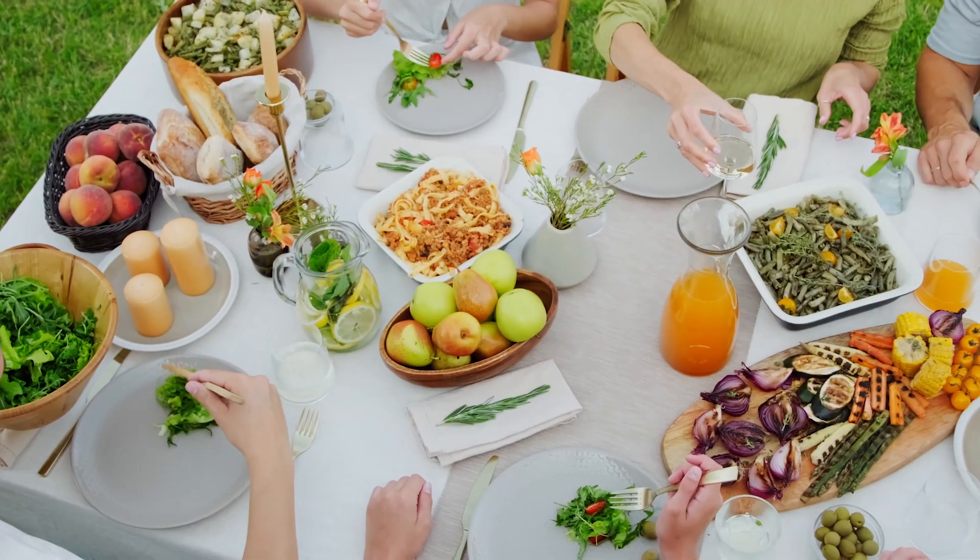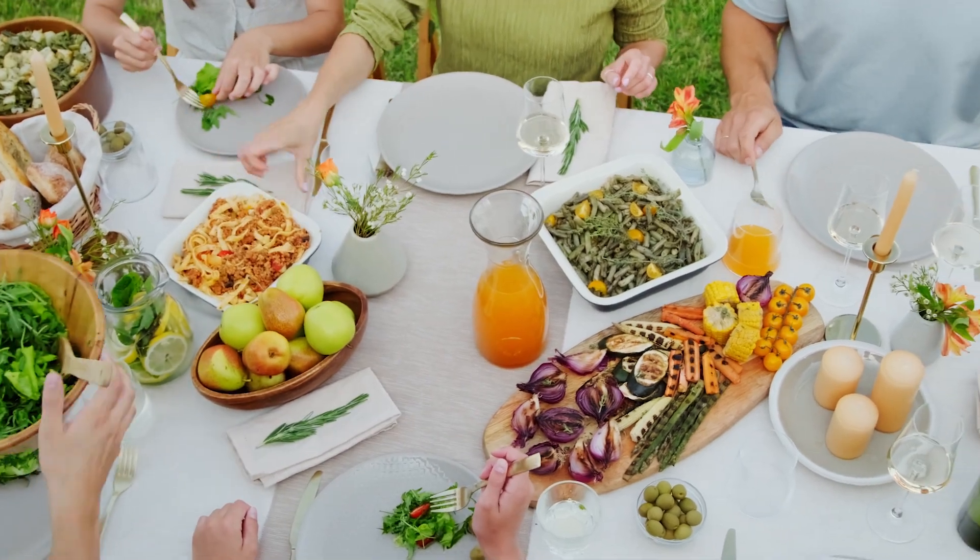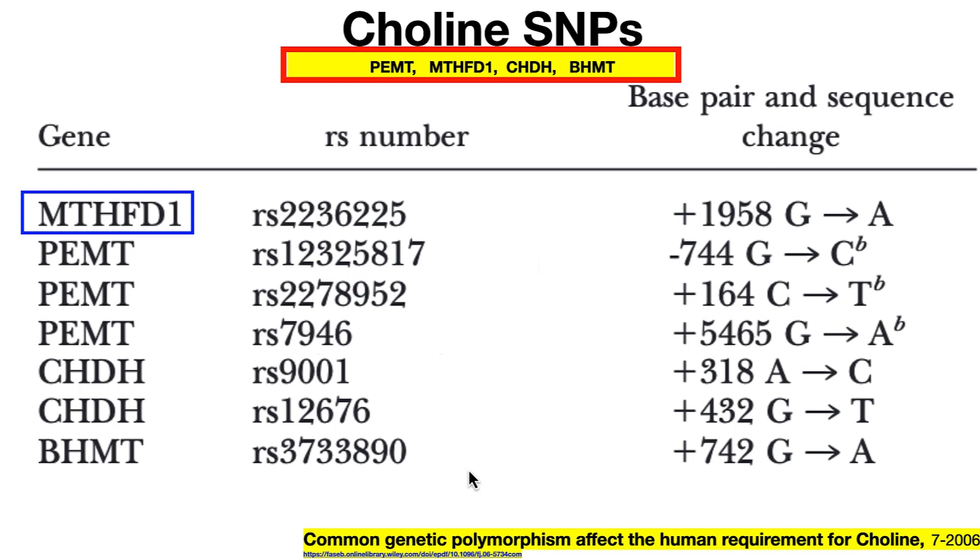If we all had a really nutritious diet, these issues would not be there — they'd be taken care of. Here are choline SNPs. This goes back to 2006 when they were just breaking the ice on how important this was. These are all the SNPs — and PEMT I showed you a little while ago. These are all the SNPs that make for very difficult ability to produce enough acetylcholine and phosphatidylcholine. People with this problem are going to have muscle problems, brain problems, neurotransmitter problems, and probably liver problems.